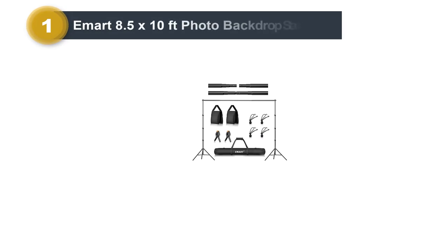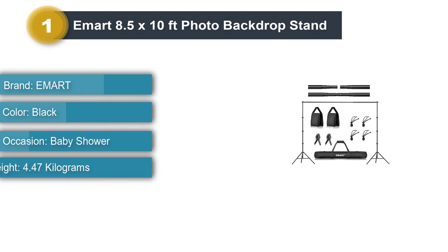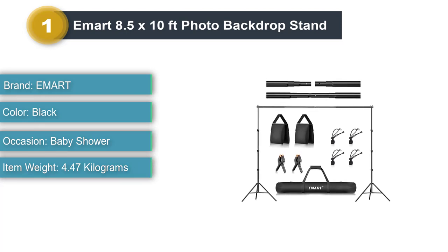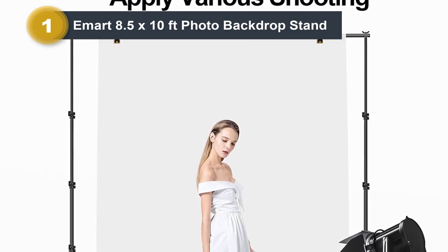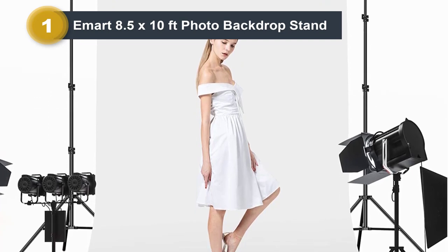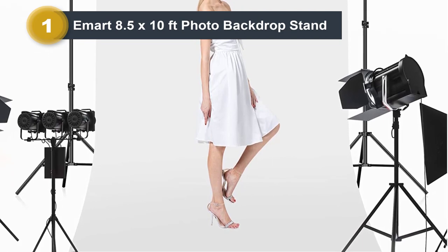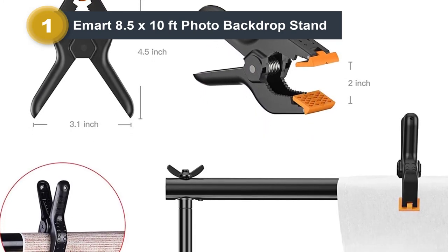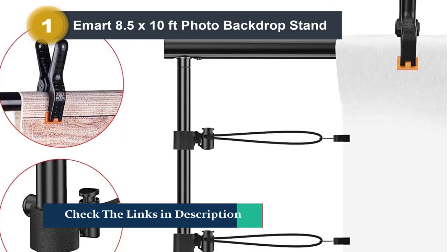Number 1: Imart 8.5 x 10-Foot Photo Backdrop Stand. When buying studio systems, one key determinant comes to quality. The Imart Photo Backdrop Stand Kit is available to reduce the hassle. This versatile item works excellently for both studios and at-home applications. With careful design, it provides a fantastic photography experience, suiting both beginners and professional photographers. It is easy to assemble and boasts 8.5 x 10-foot dimensions, guaranteeing expert shooting. Despite the size of the room, it is adjustable to the desired width and height.